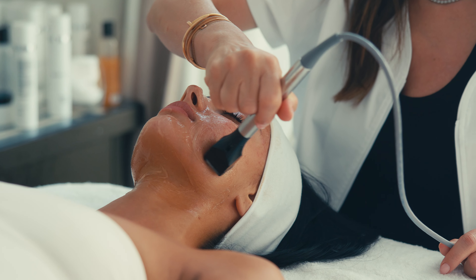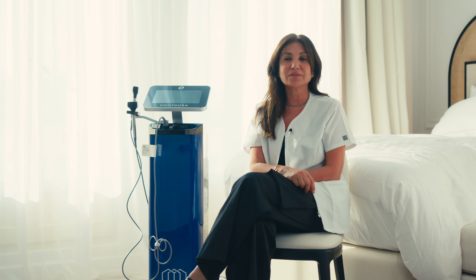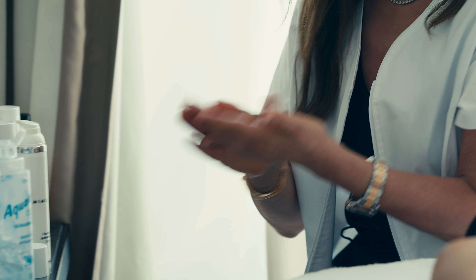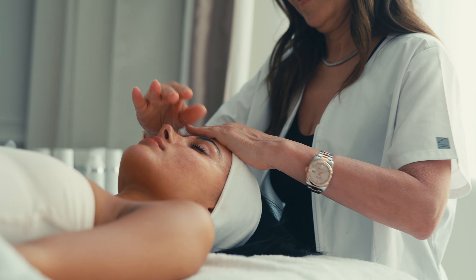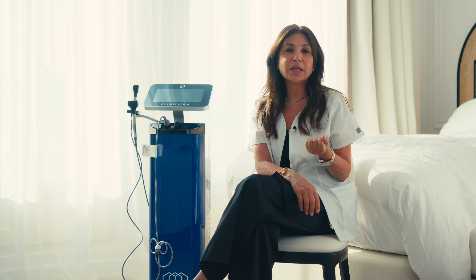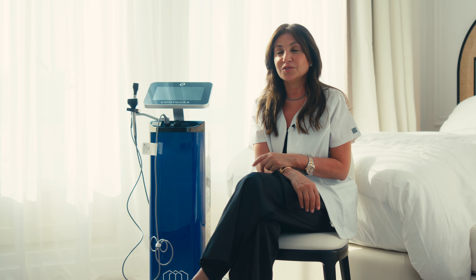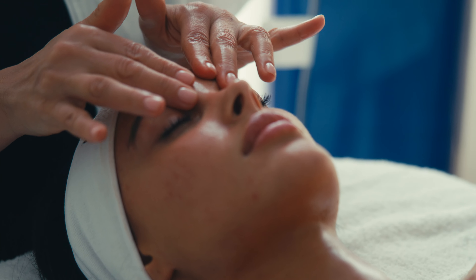It improves the texture of the skin, shrinks the pores, lifts and tightens the skin — everything we need for the red carpet. Then we apply the Urban Complex, a complex of lipids that gives the skin the feeling of silk fiber. It feels really nice and at the same time protects the skin.